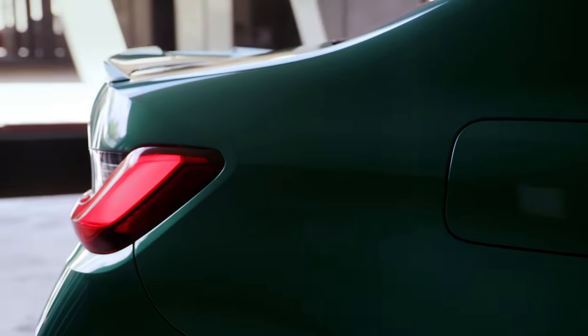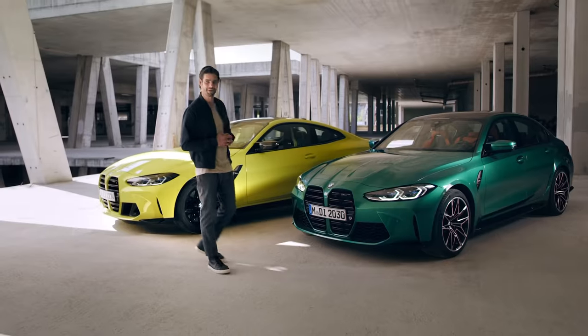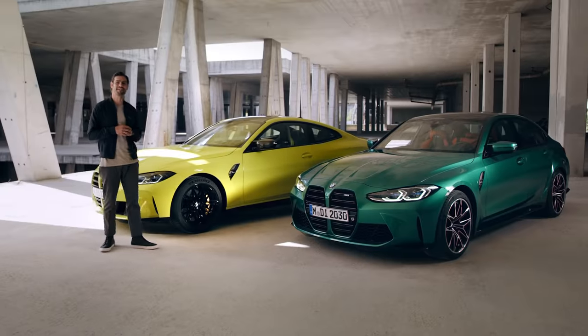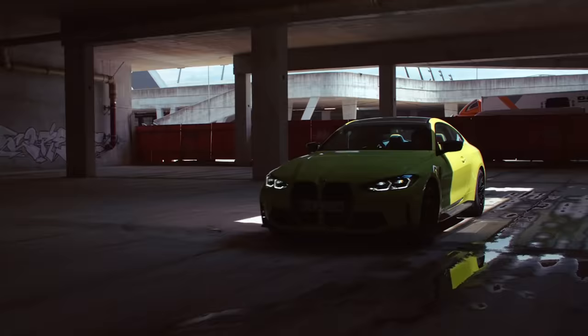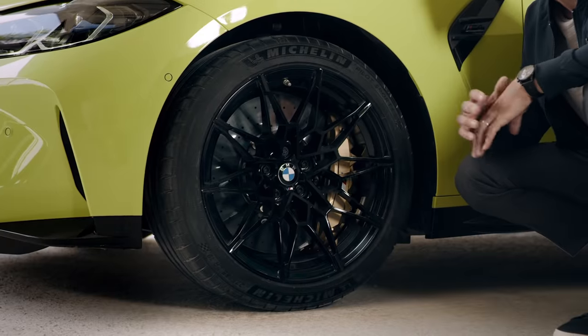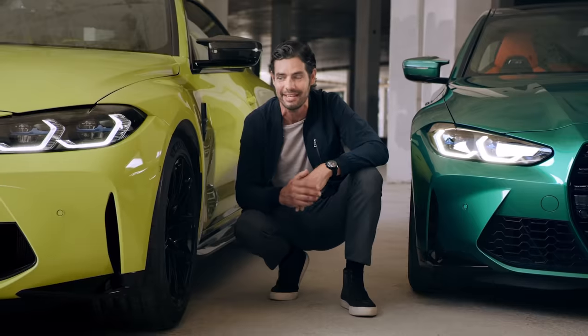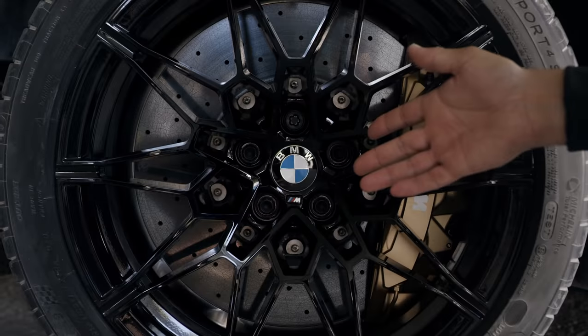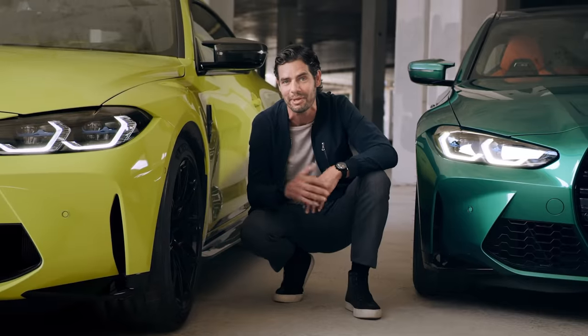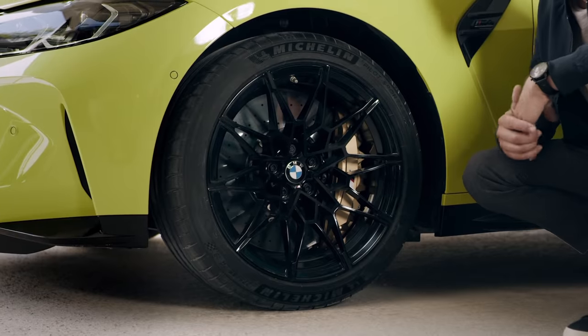Bright and striking new colours like the Isle of Man green or this Sao Paulo yellow are exclusive to the M3 and M4 and really help to complement their distinctive and exciting characters. These broad front and rear wheel arches don't just add a tonne of road presence — they're needed to house the new exclusive wheels, which are wider, come in sizes of up to 20 inches, and are available in different colours, as are the fixed brake calipers.